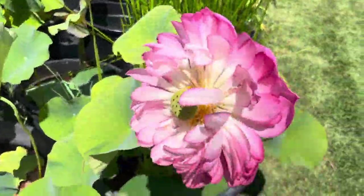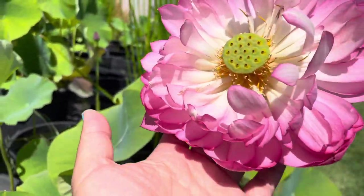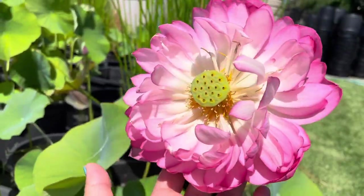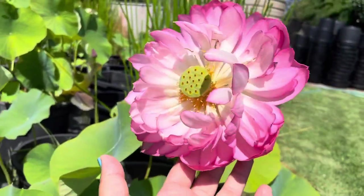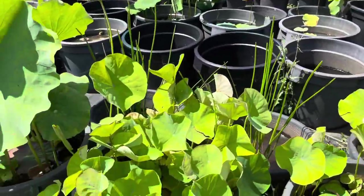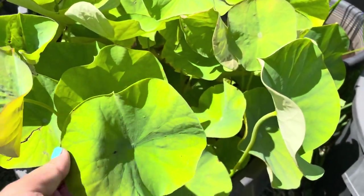This one I believe is also Rosa Plena — it looks a little bit different, I'm not sure exactly what it's called. It's also a pink double.